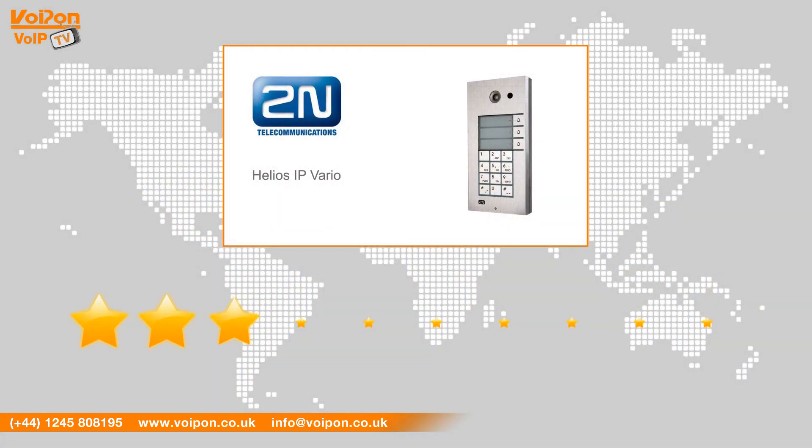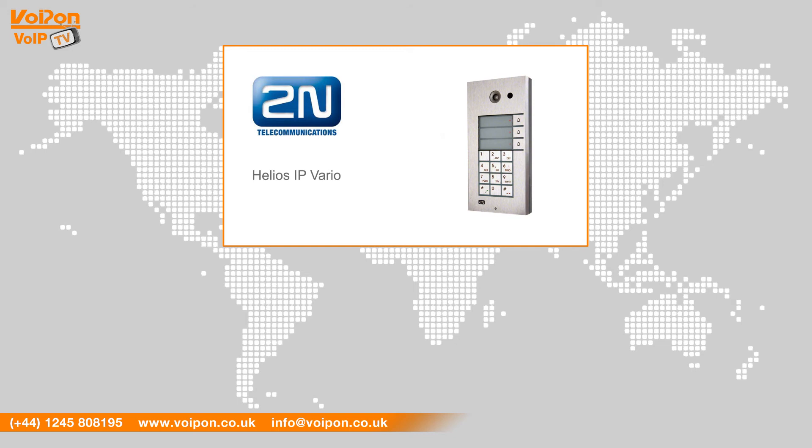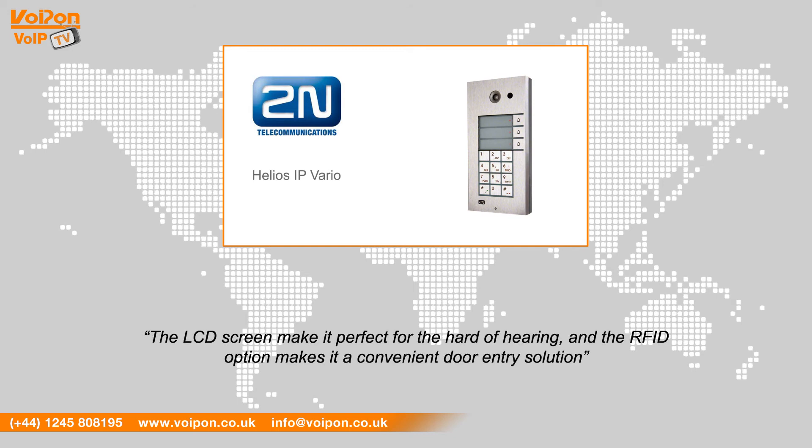After reviewing the IP Vario, we've given it a VoipOn rating of 8 out of 10. The Vario is flexible and can be suited to almost any requirement or budget. The LCD screen makes it perfect for the hard of hearing, and the RFID option makes it a convenient door entry solution.